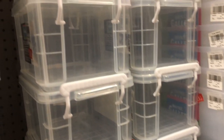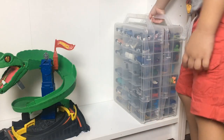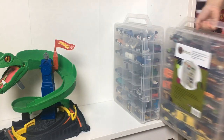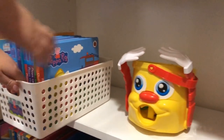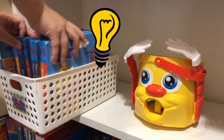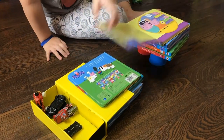Stacking bins on top of one another makes it hard to get to the toys in the lower bins, making kids depend on an adult to get their toys for them. So to encourage independence, invest in open shelves where kids can reach for their toys and put them back themselves. Keeping all their toys within reach and ready to play with will allow for creativity and maximize fun.